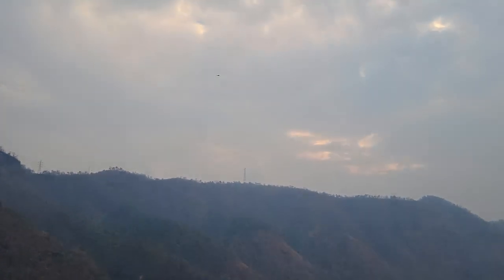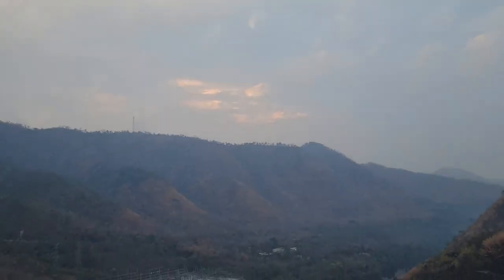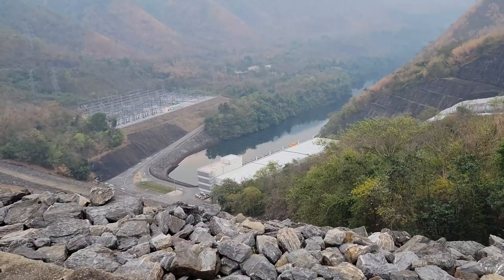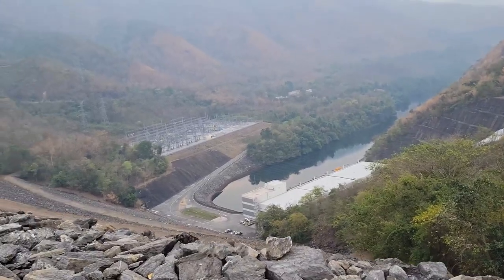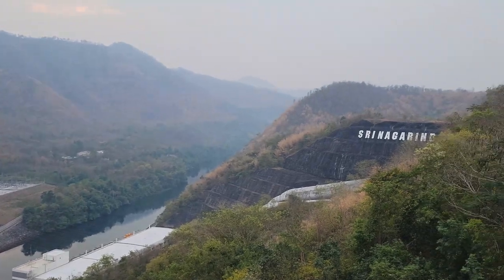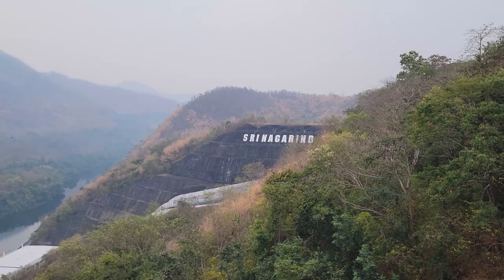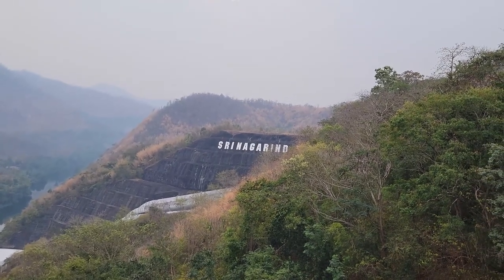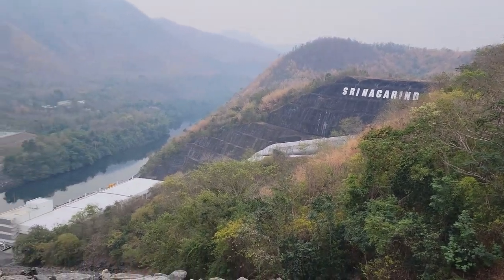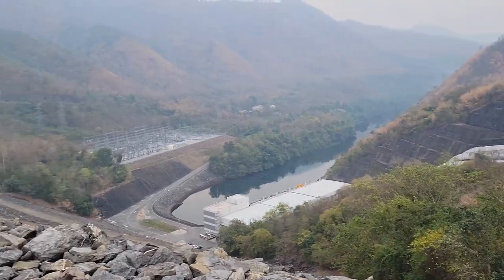Beautiful sky even though it's cloudy — I like the breaks in the sky. The hydro-generators are down there in that building. And that right there is where the water releases down from the dam into the generators below. This is the Kwai River.